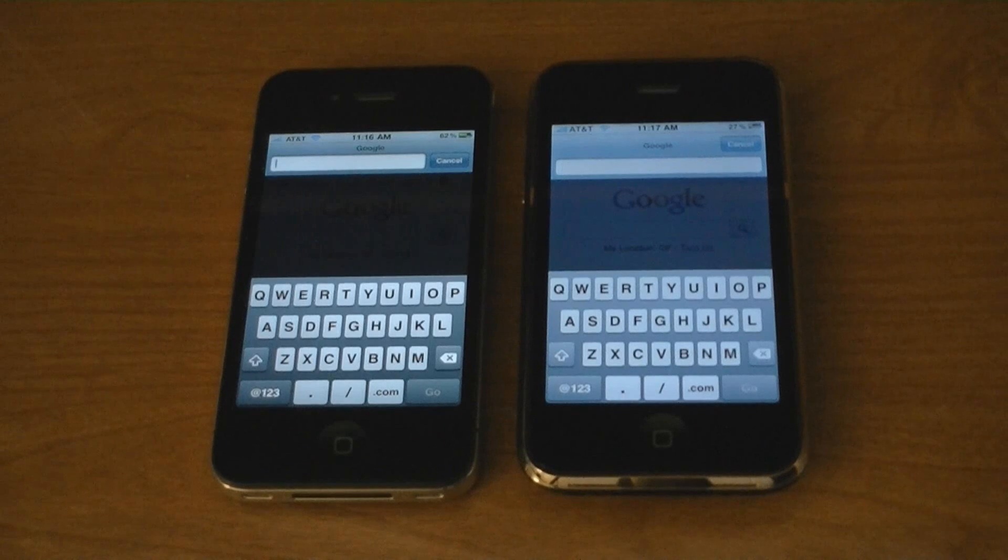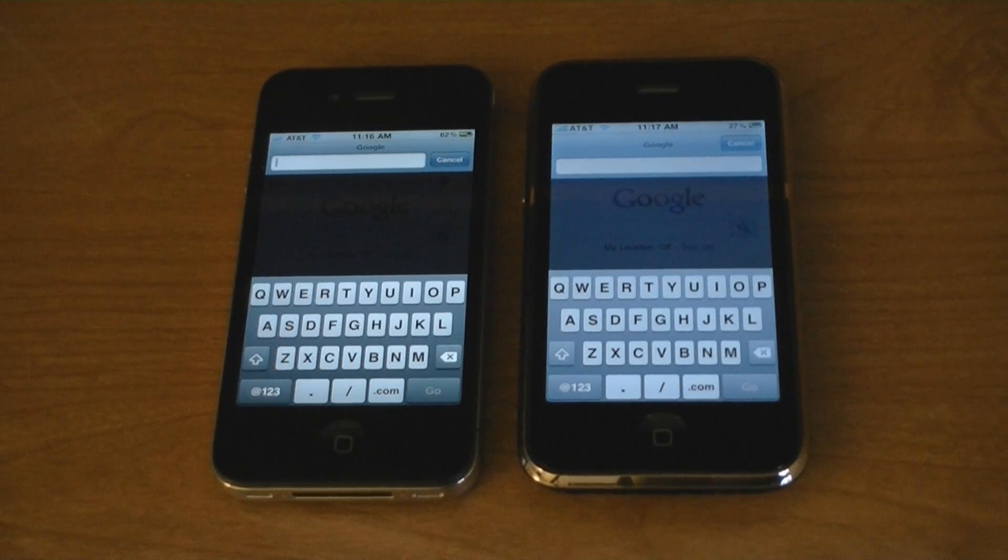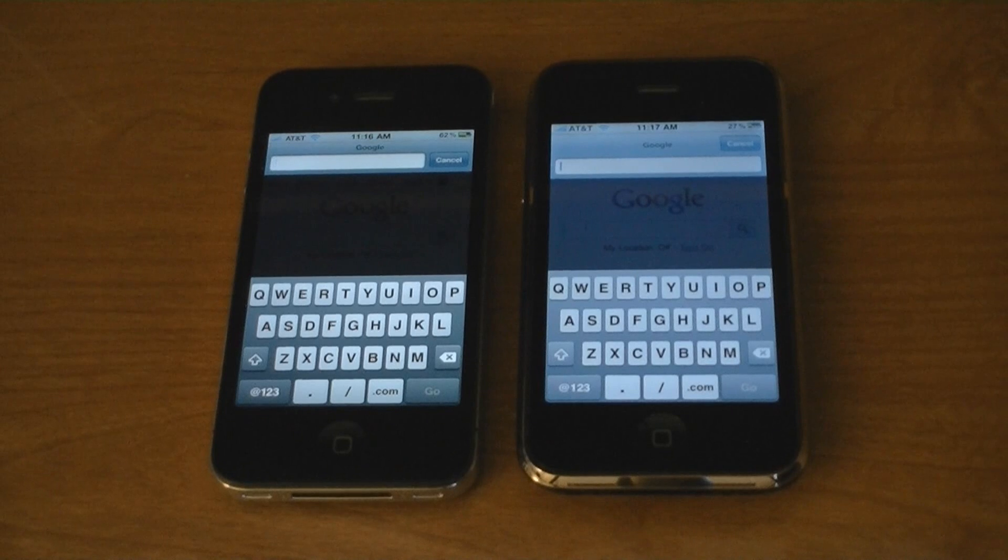This is a Wi-Fi speed test between the iPhone 4 and the iPhone 3GS. Both iPhones are connected to the same Wi-Fi network. Cookies, cache, and history have been cleared on both devices.